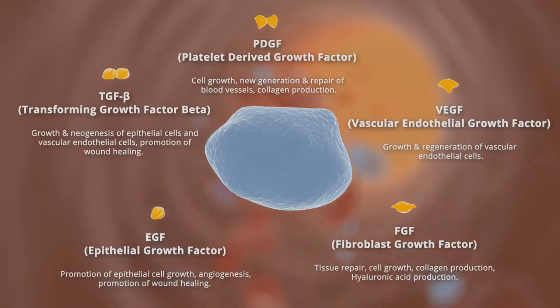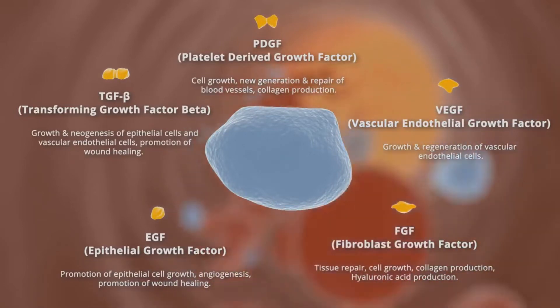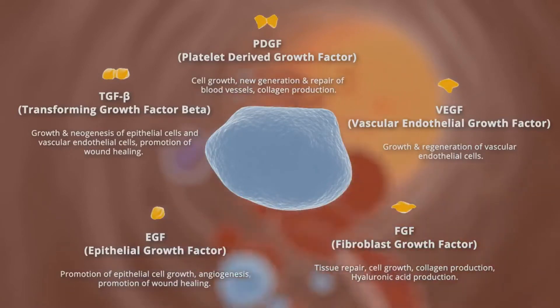Platelet-rich plasma, abbreviated as PRP, is a concentrated sample of platelets in plasma.